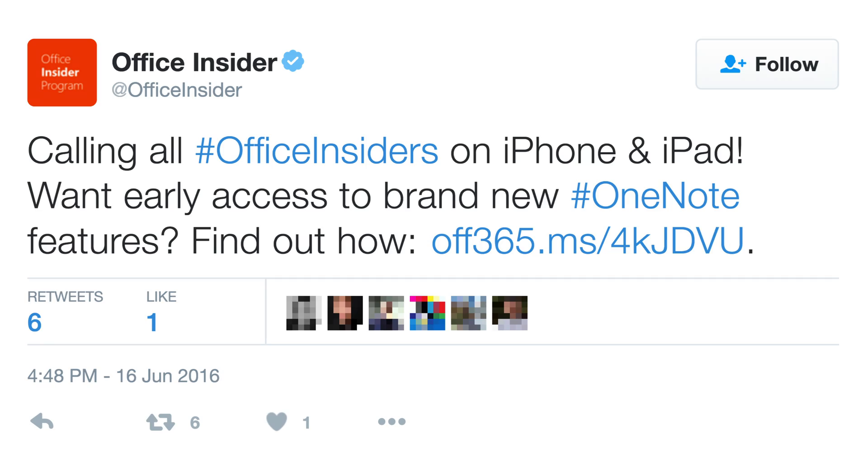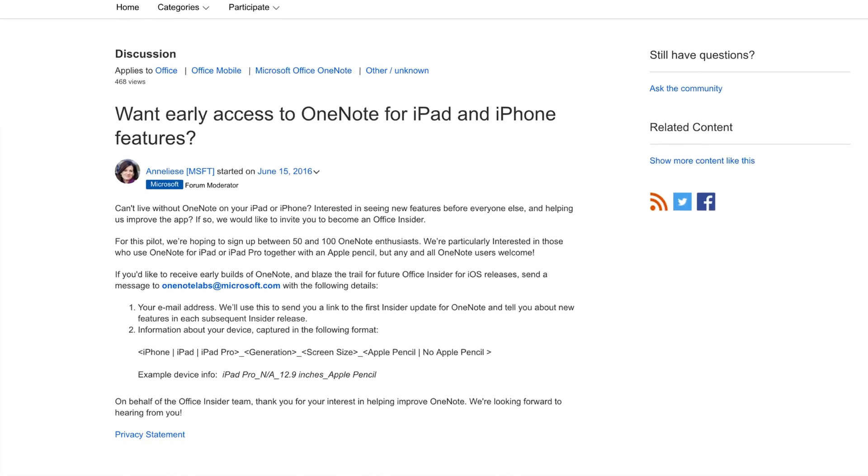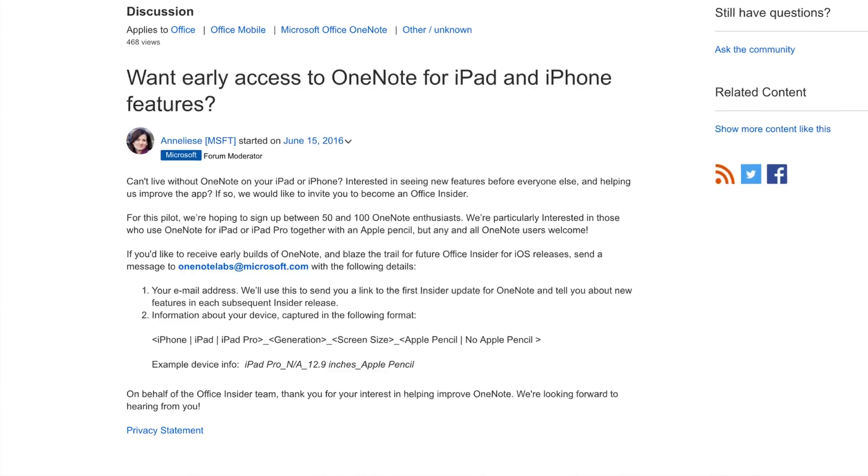That is what I did, and then on June 16th, Office Insider tweeted, and I quote: 'Calling all hashtag Office Insiders on iPhone and iPad — early access to brand new hashtag OneNote features. Find out how,' and a link. This link goes to a page on the Microsoft community website with information about the OneNote beta for iOS. The instructions on the website are basically to send an email to onenotelabs@microsoft.com that includes your email address and details about your iPhone or iPad.